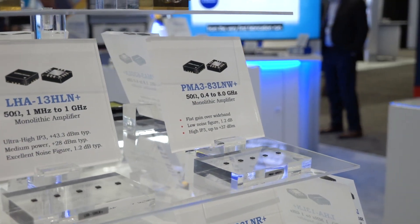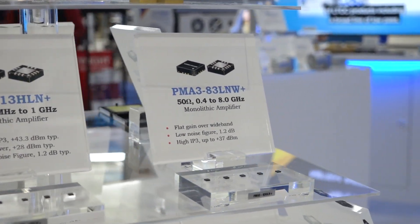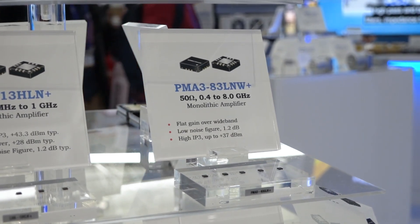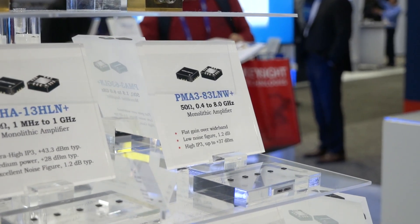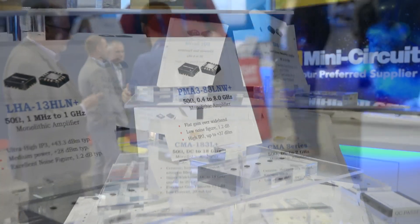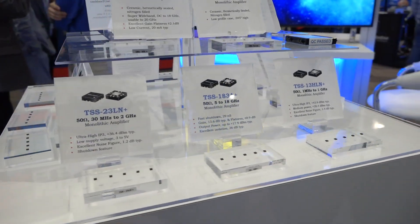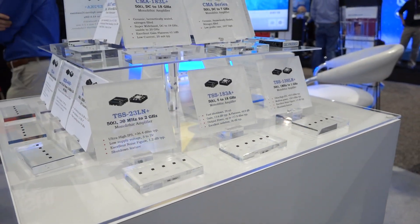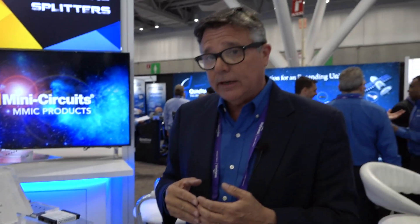A lot of our connectorized amplifiers are based on our own internally designed MMICs. This is the example of the PMA383LN, which we just re-released this year operating down to 400 megahertz up to 8 gigahertz. We've also pushed the frequency range of our MMIC amplifiers — 18 gigahertz was the top end, now we've pushed that up to 40 gigahertz, and we'll soon be releasing our 50 gigahertz amplifiers.